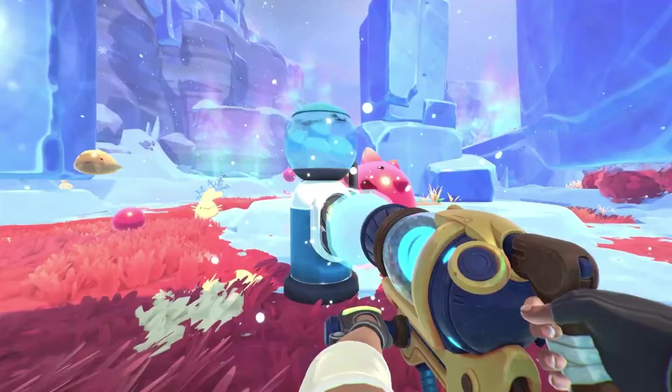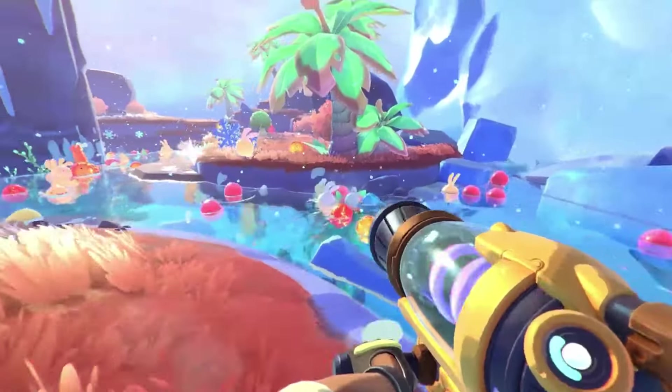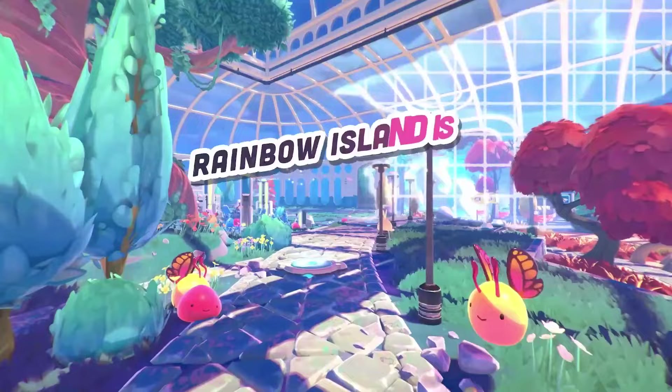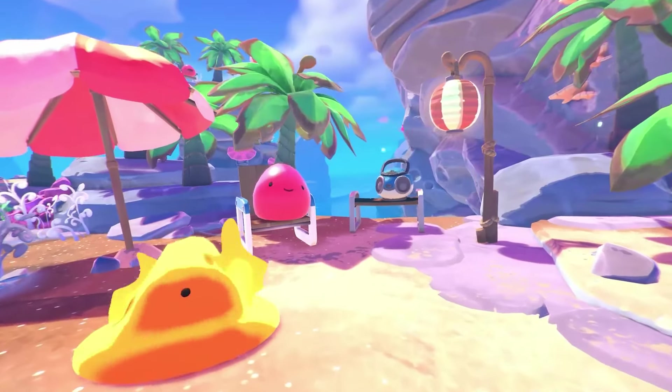So, fellow ranchers, what are your thoughts on the expansion? Do you think the Great Labyrinth will follow in the footsteps of Song of the Saber? As we eagerly await future updates and expansions, let's continue to explore, experiment, and enjoy the whimsical world of Slime Rancher 2. Like always, stay slimy.